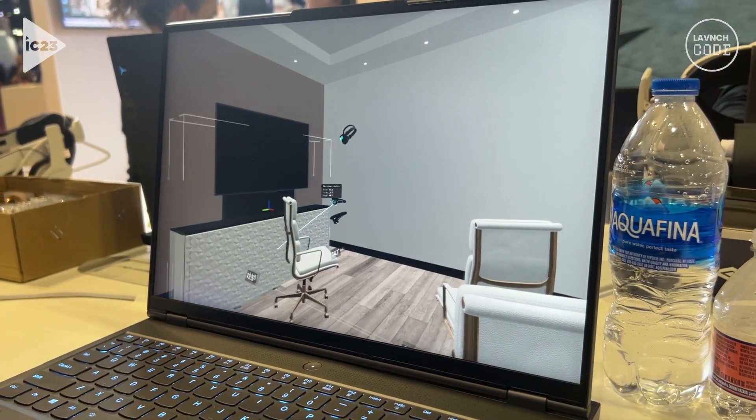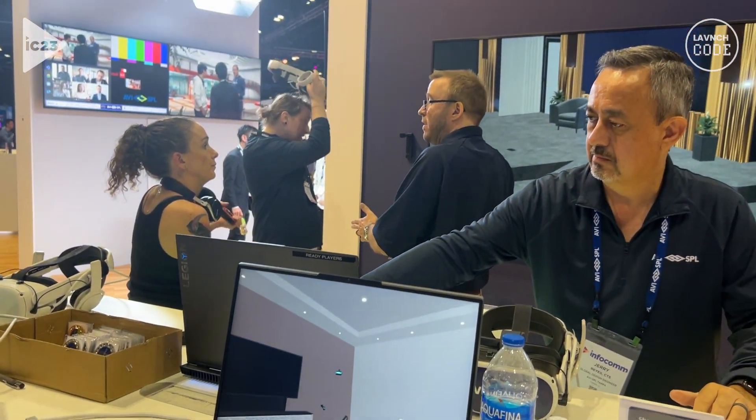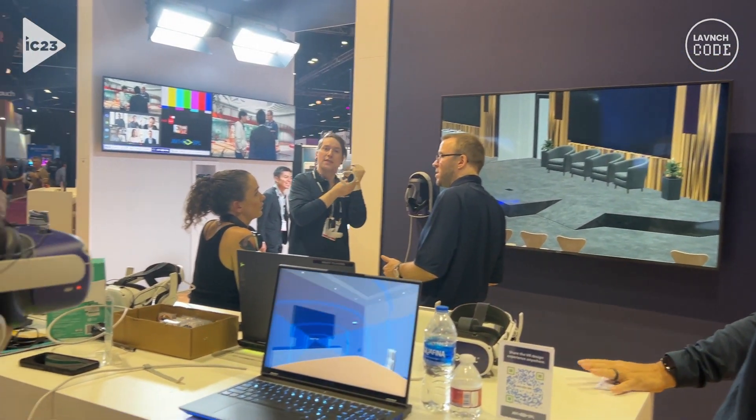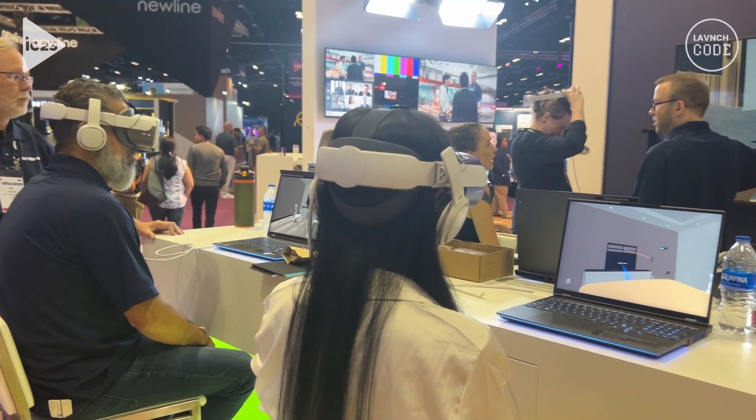Beyond just the virtual reality headsets, we're also doing a live demonstration. You'll see we have AVI SPL employees in the headset making changes in real-time that allow our customers remotely to visualize and see the workplaces that we can build for them.